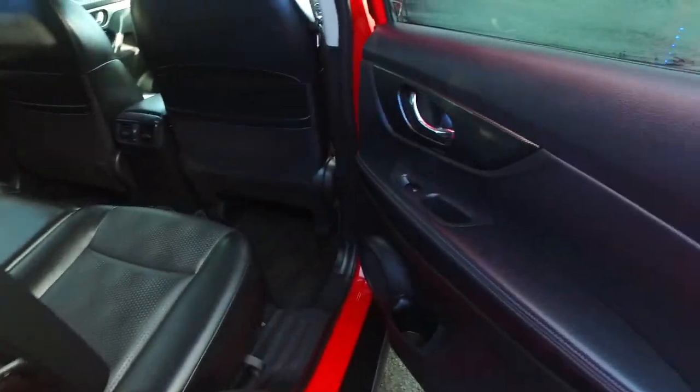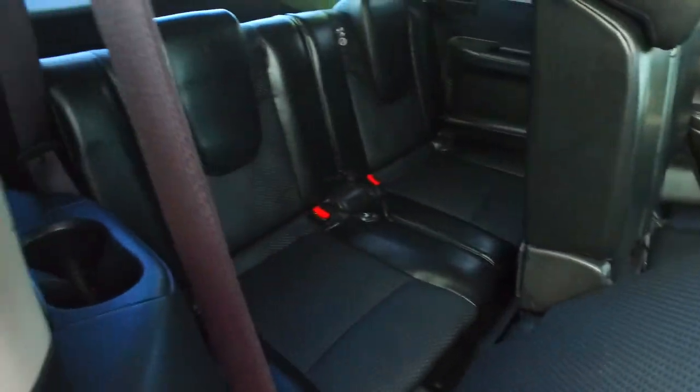Now I believe it is a seven-seater version — I just put the notes up last night and I did a lot of cars last night. Yeah, it is a seven-seater version.